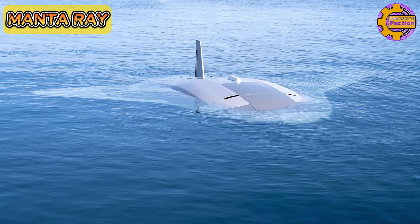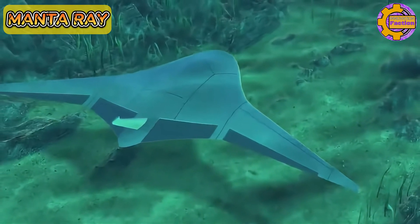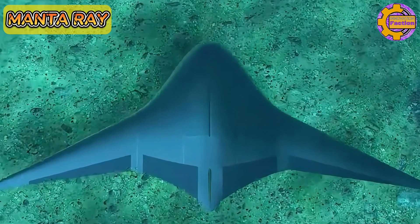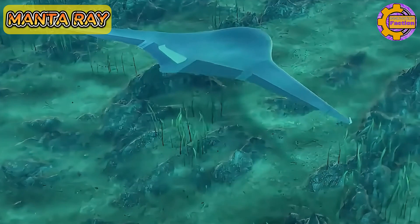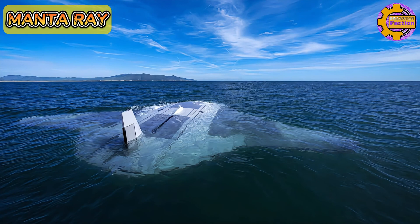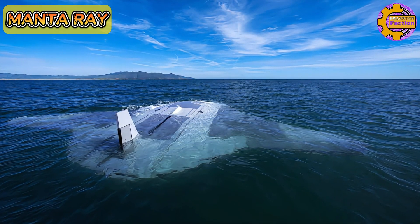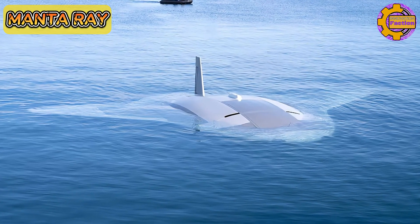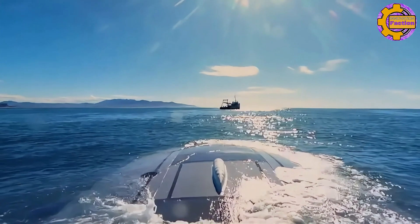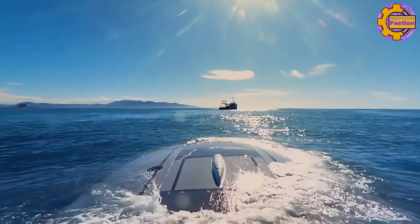The Manta Ray's modular design supports expeditionary deployment, enabling the vehicle to be shipped in standard containers and assembled in the field, conserving energy by reducing the need for transit propulsion. Notably, the Manta Ray is equipped with multiple payload bays to accommodate a variety of naval missions, making it highly versatile. In early 2024, the Manta Ray successfully completed full-scale in-water testing off Southern California, demonstrating its robust hydrodynamic performance and readiness for operational deployment.